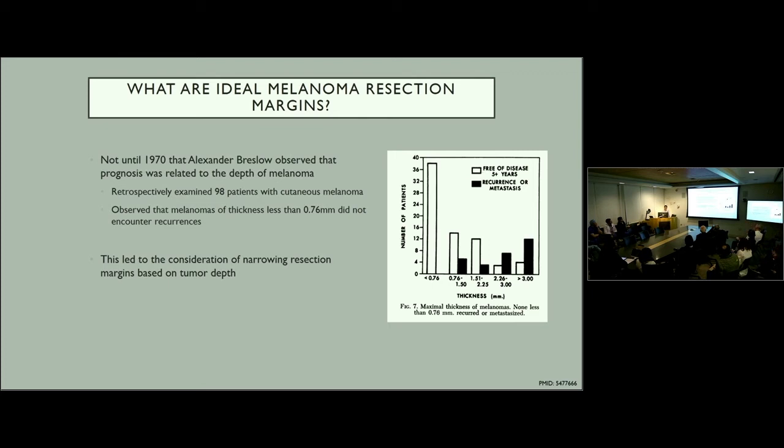It wasn't until 1970 that Alexander Breslow observed that prognosis was actually related to the depth or thickness of the tumor. He examined retrospectively 98 patients with cutaneous melanoma and observed that melanomas less than 0.76 millimeters in thickness had no recurrences. This graph from that paper shows that as thickness increased, incidence of recurrence or metastasis increased — but those less than 0.76 mm had none. This led to consideration that resection margins could be narrowed based on tumor depth.